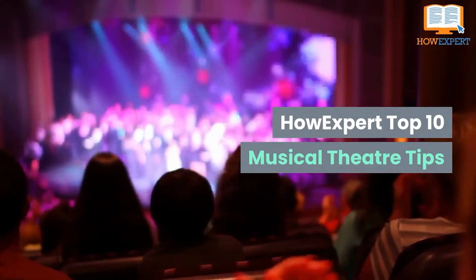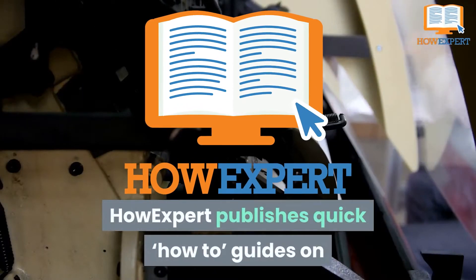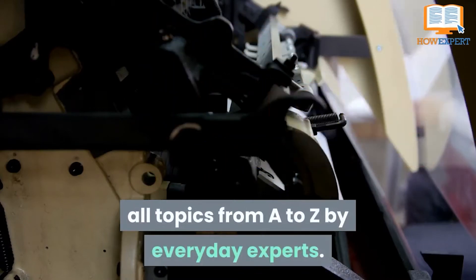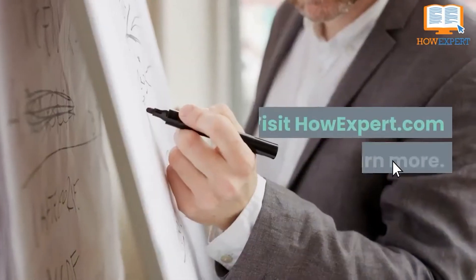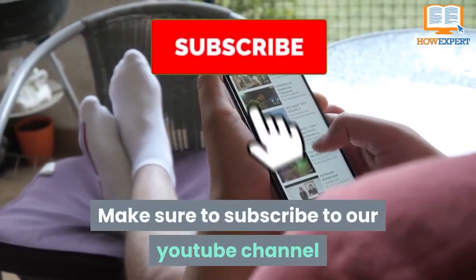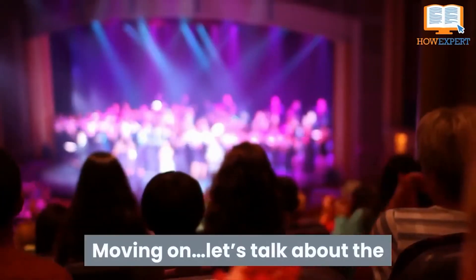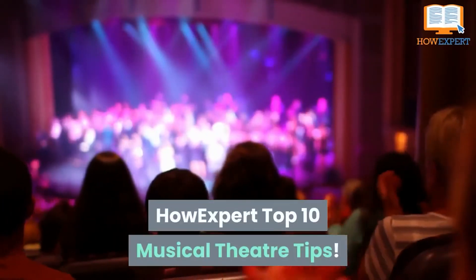HowExpert Top 10 Musical Theater Tips. HowExpert publishes quick how-to guides on all topics from A to Z by everyday experts. Visit HowExpert.com to learn more. Make sure to subscribe to our YouTube channel for more HowExpert Top 10 videos in the future. Let's talk about the HowExpert Top 10 Musical Theater Tips.